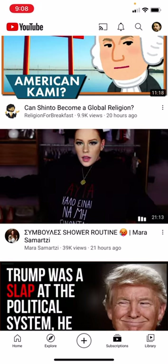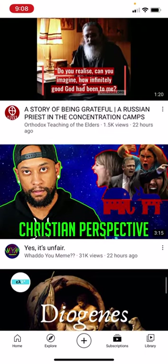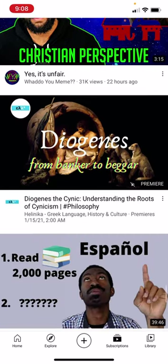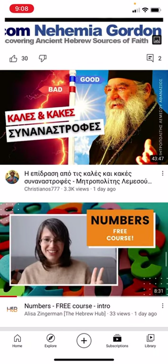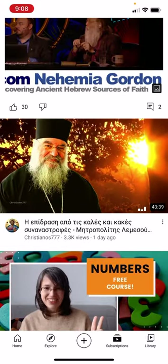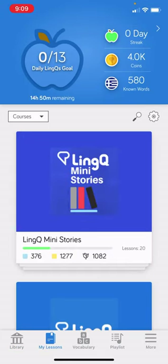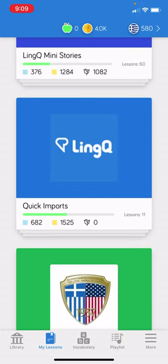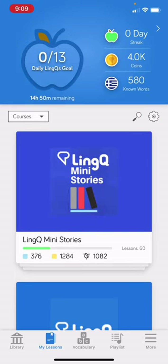There's a channel — I think the speaker might be Greek or Turkish — I just listen and see if I can understand anything she says. For Christianos 777, they post a lot of articles, and sometimes I download the transcripts into LingQ and read through them. You can also just download transcripts and use Google Translate, but I have LingQ and I paid for it, so I use it because it's convenient.